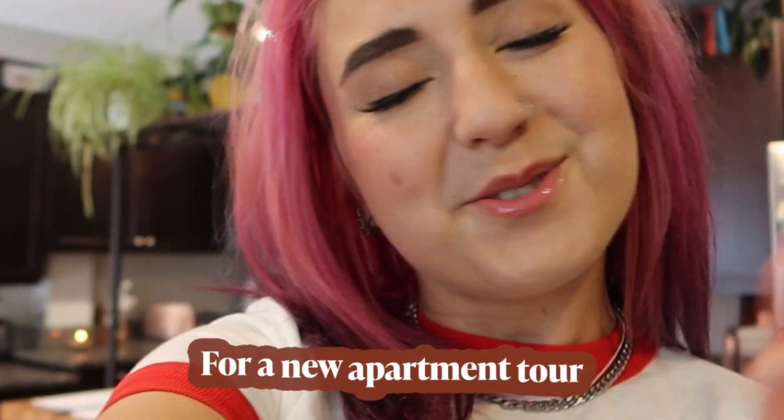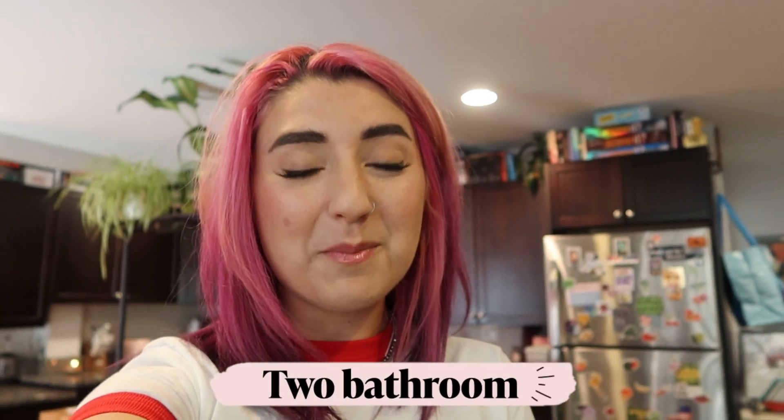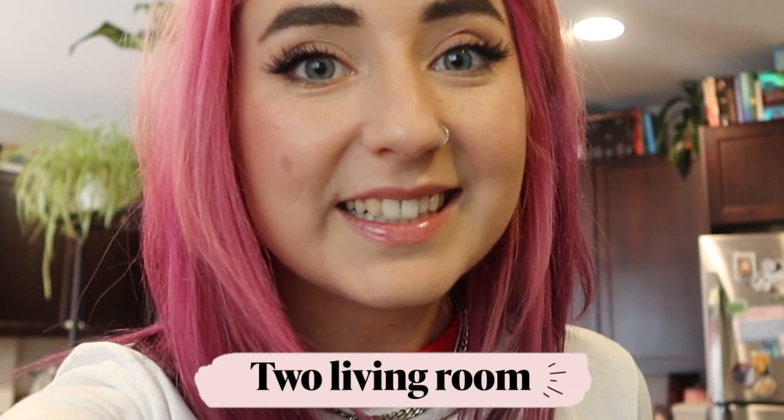Hello everybody! The time has come for a new apartment tour. Keep in mind, if y'all have been keeping up with me, I just went from a three bedroom, two bathroom, two living room apartment that had a little outside space to being in a one bedroom.